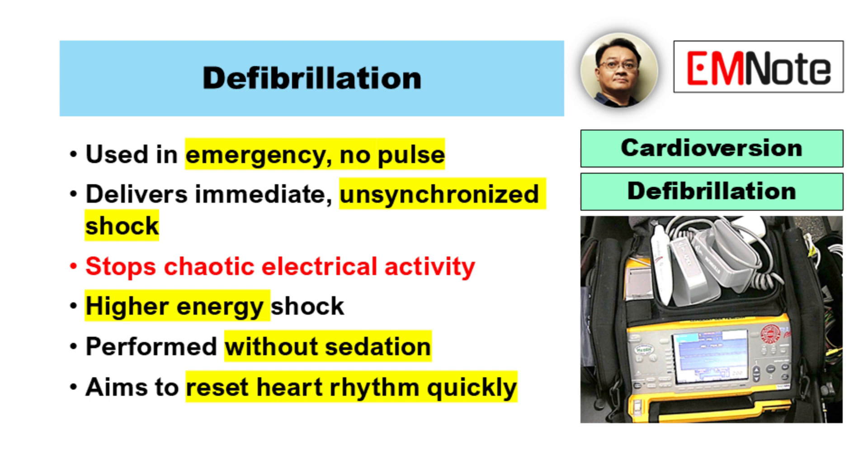Defibrillation, on the other hand, is used in emergency situations when a patient's heart rhythm is chaotic and there is no pulse. The electrical shock in defibrillation is delivered immediately and without synchronization to the heart's electrical cycle. The goal is to stop the disorganized electrical activity and allow the heart to reset to a normal rhythm. This shock is usually stronger than the one used in synchronized cardioversion and is performed quickly without sedation due to the urgency of the situation.